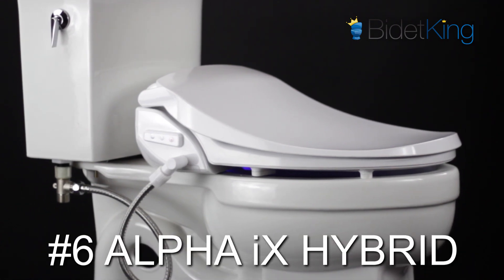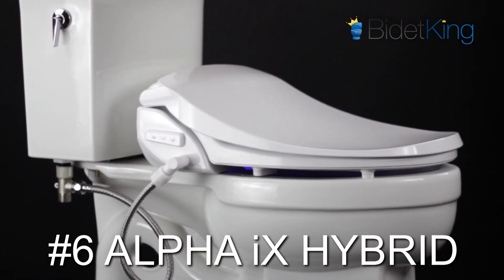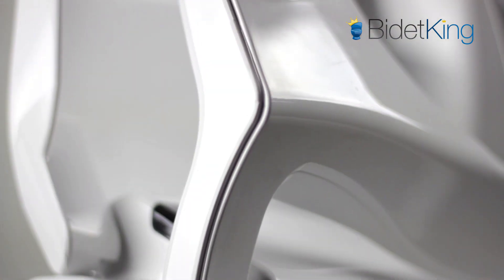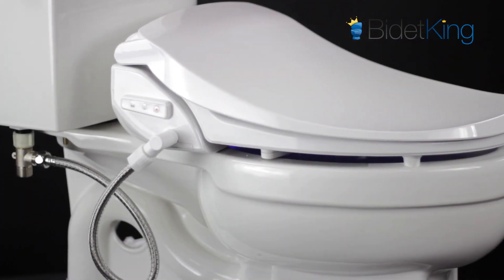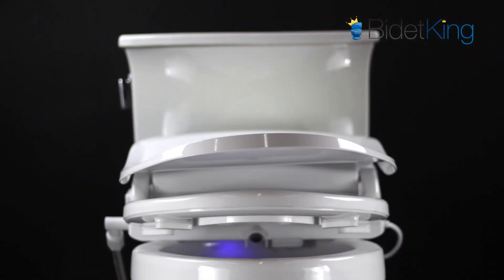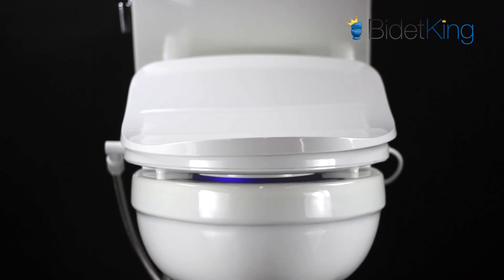Coming in at number 6, we have the Alpha iX Hybrid Bidet Seat. At under $300, this entry-level model combines endless warm water, an LED nightlight, a stainless steel nozzle, and warm air dryer. The iX Hybrid features a specially contoured lid with a contemporary low-profile look and is the best performing seat at this price range.